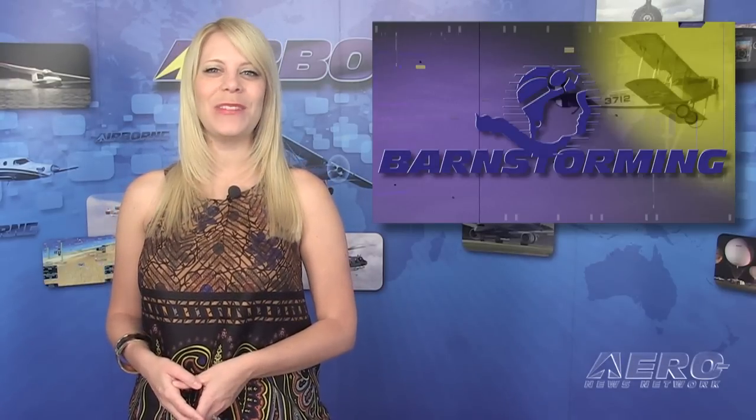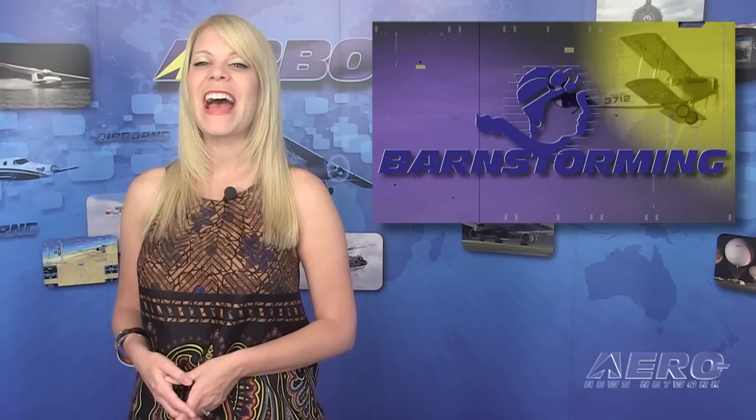It's Friday at last and time for our weekly barnstorming commentary. For a few months now, we've been giving you some hints about big changes coming to our Airborne program. Now Jim is ready to let some of the cat out of the bag. Here's this week's barnstorming.